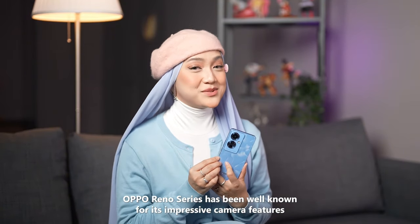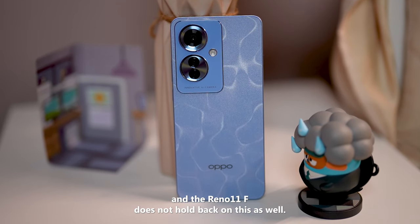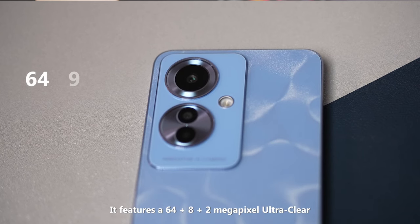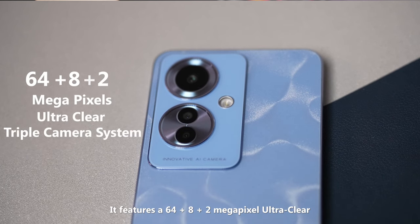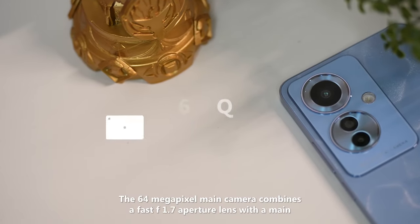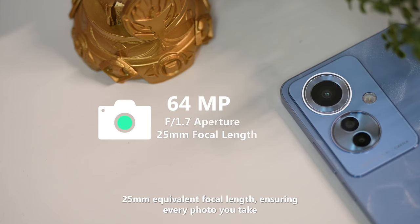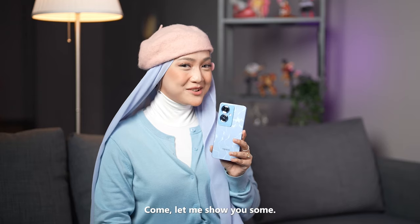Oppo's Reno series has been well known for its impressive camera features, and the Reno 11F does not hold back on this as well. It features a 64 + 8 + 2 megapixel ultra-clear triple camera system to capture detail-rich photos. The 64 megapixel main camera combines a fast f/1.7 aperture lens with a 25mm equivalent focal length, ensuring every photo you take is spot on in every detail.